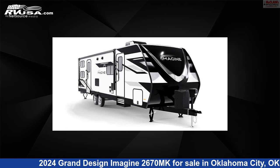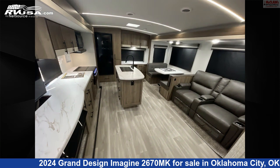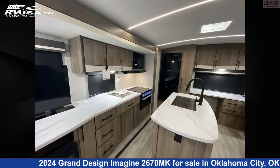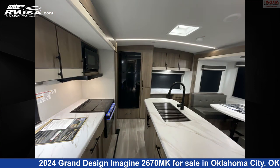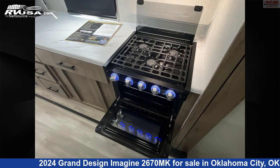This 2024 Grand Design Imagine 2670MK is a travel trailer RV located in Oklahoma City, Oklahoma, 73127, and is offered for sale by McLean's RV Oklahoma City. Click the link in the video description to visit RVUSA.com and see more photos as well as the current price.